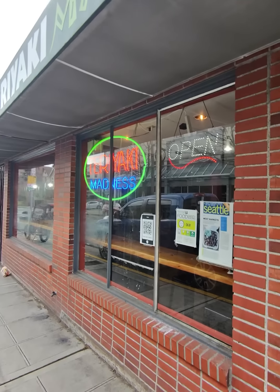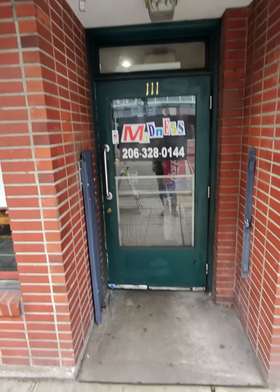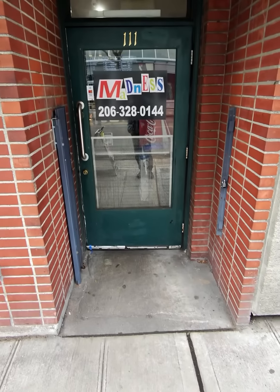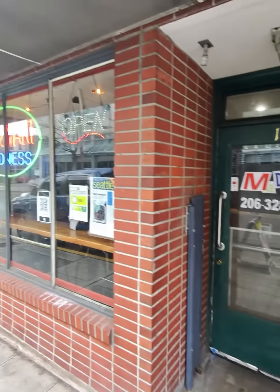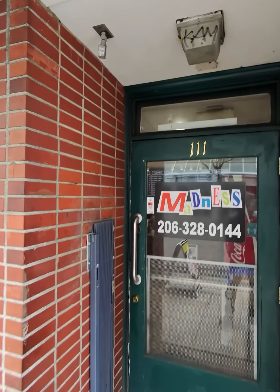The thing about Seattle chicken teriyaki is that generally your favorite spot is your local spot. So I know this one pretty well, and I know it's pretty good, but we'll see how it is today. Once a week — maybe more frequently — I'll go to a different one every single time and we'll see how they compare.